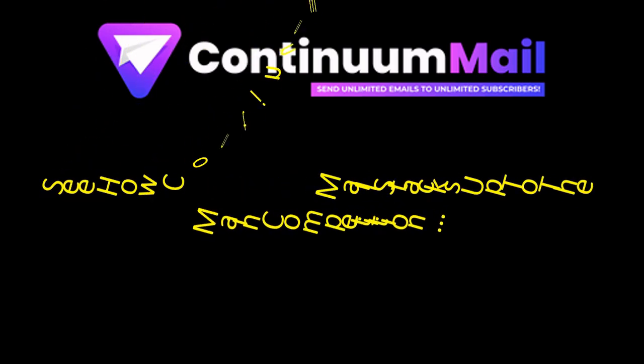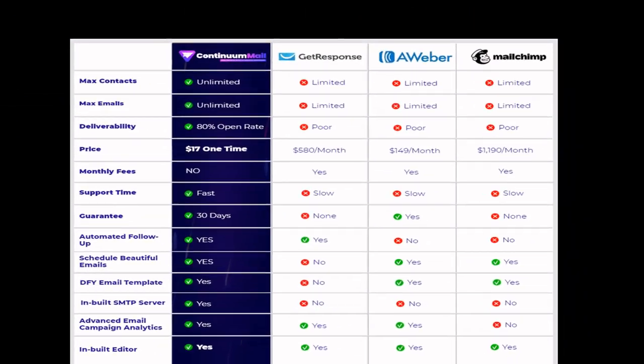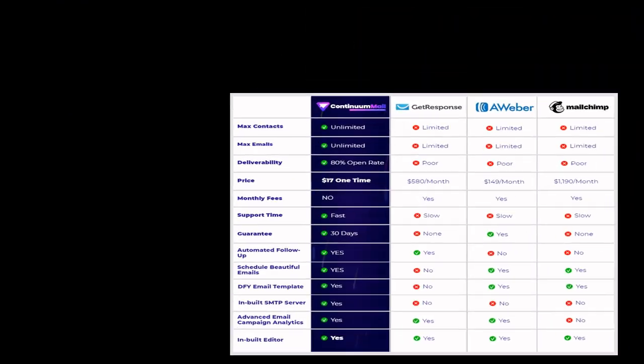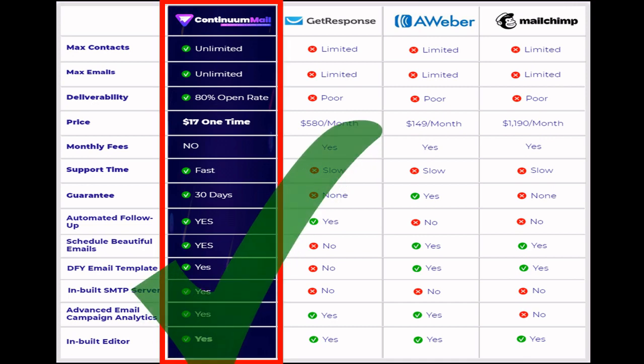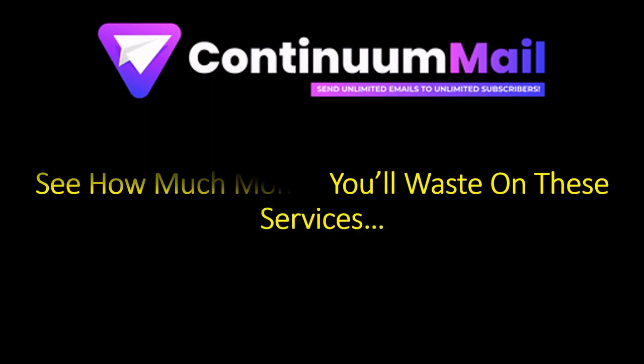Now, let's see how Continuum Mail stacks up to the competition. See how much money you've probably been wasting on one or more of these services.